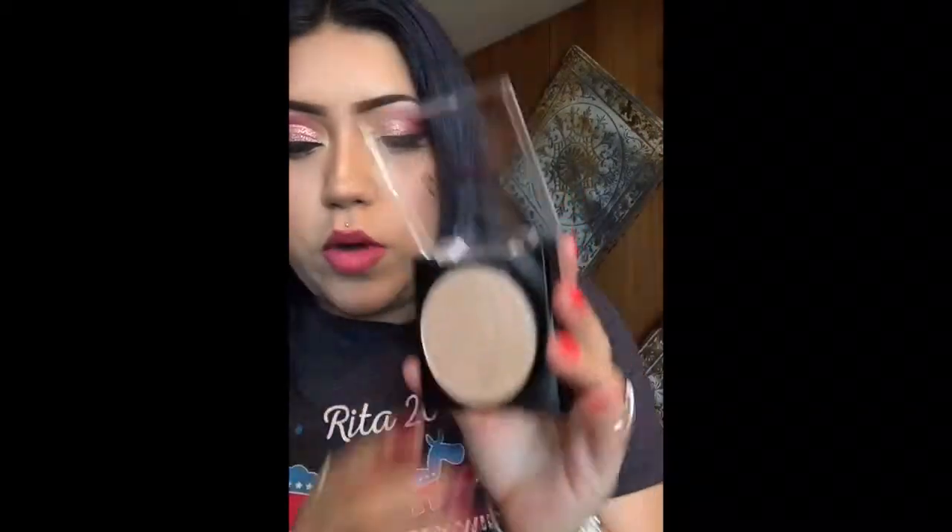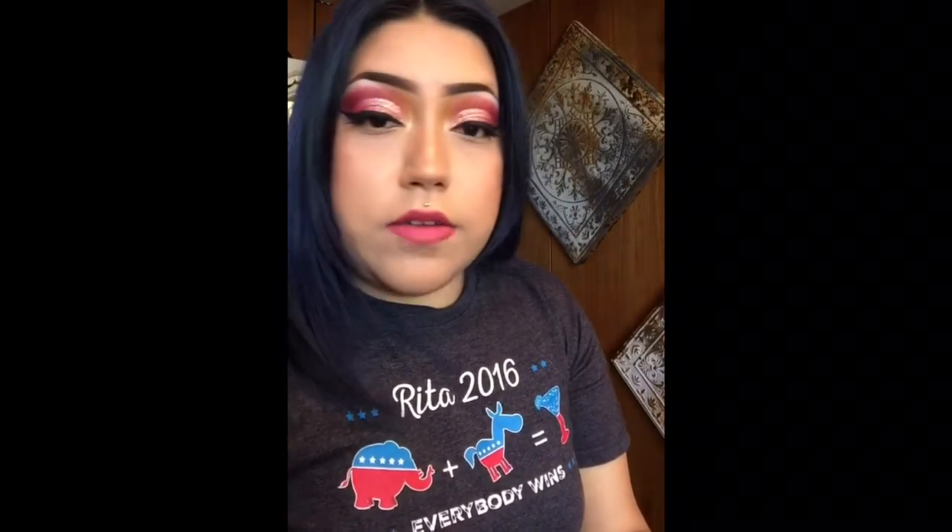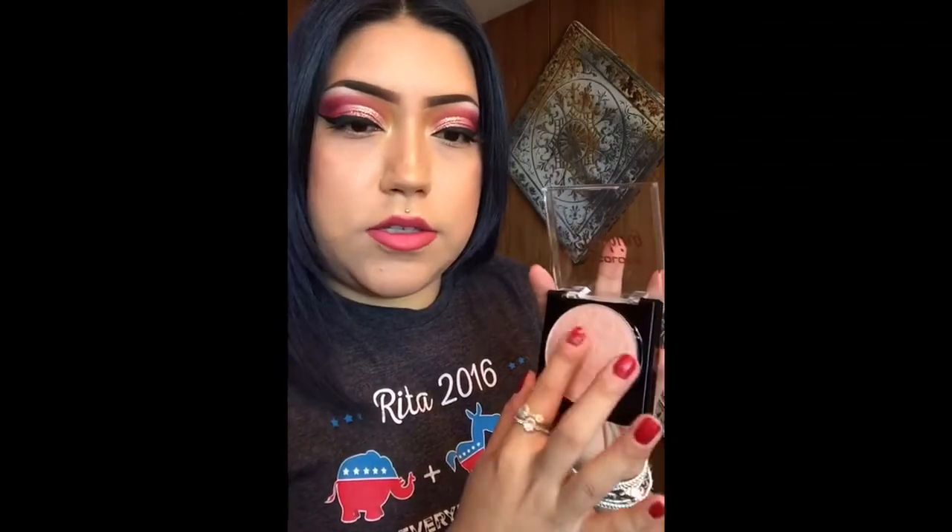So I'm gonna go ahead and swatch the ones I'm keeping for myself so you all can see how intense they are. Just to let you know, they are very pigmented and very velvety when you go in for that swatch.